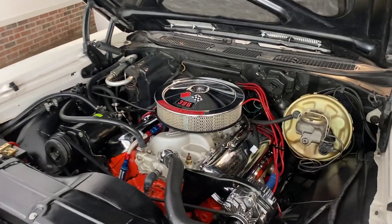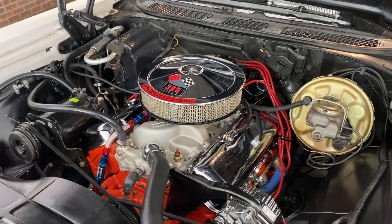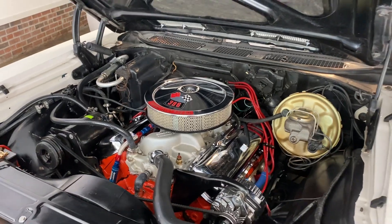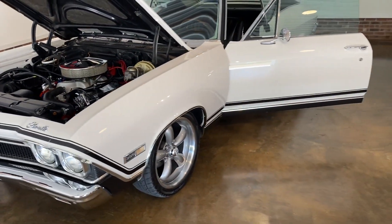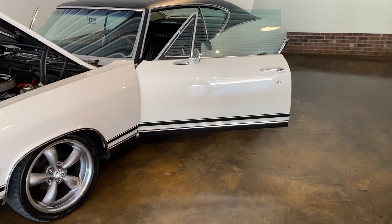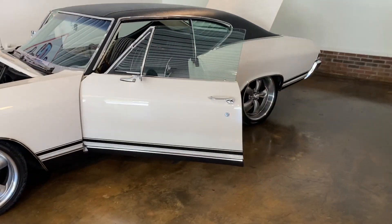This is a true 138 Ben code. If you notice it's got factory air, power disc front brakes, power steering. I know it badges as a 375 on the breather, but it's actually a 325 horse car.